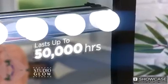Studio Glow installs in seconds with no tools required, and its stay-cool bulbs are guaranteed to last up to 50,000 hours. So you can take it off the mirror and take it on the road.